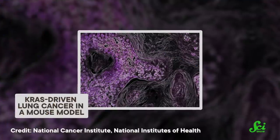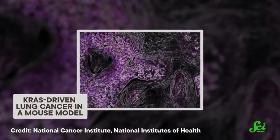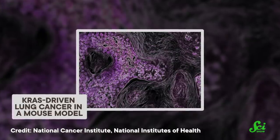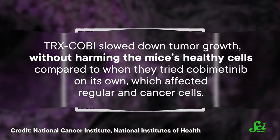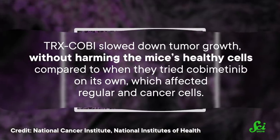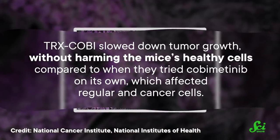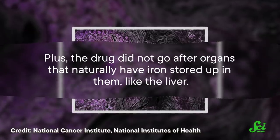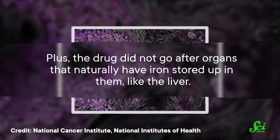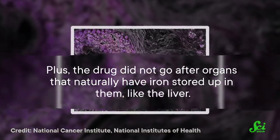Next, researchers tested TRX-COBE on different mouse models that had different kinds of KRAS-driven cancers, including PDA but also a kind of lung cancer. The drug slowed down tumor growth without harming the mice's healthy cells, compared to when they tried cobimetinib on its own, which affected regular and cancer cells. Plus, the drug did not go after organs that naturally have iron stored up in them, like the liver. That might be because the iron stored there is in an inactive form, so it can't activate the drug in the same way as the ferrous form.